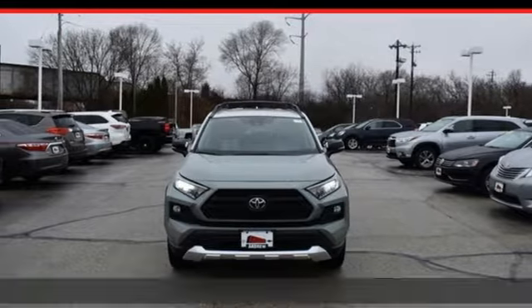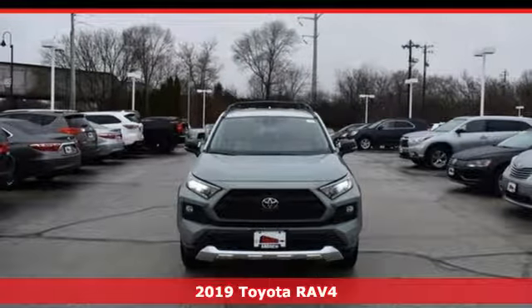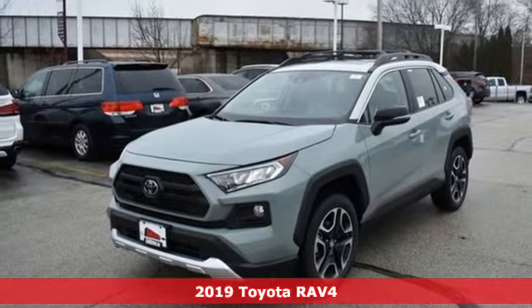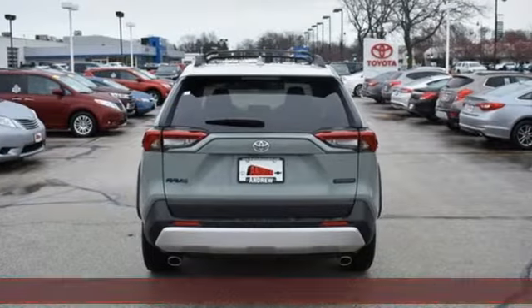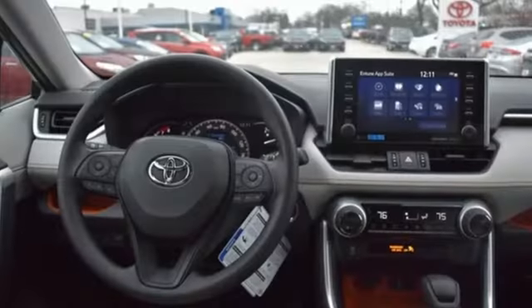Here's a new 2019 Toyota RAV4. This is a smart spirited choice that makes every trip feel like a drive-through thrillsville. You'll look forward to every drive with features like these.